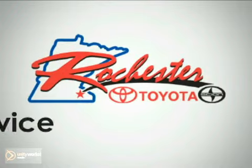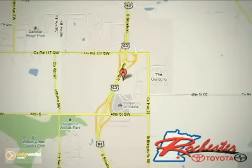If you're looking for reliability, this 2013 Toyota Tacoma is the truck for you. When you get behind the wheel, you'll know it's time to get some work done.